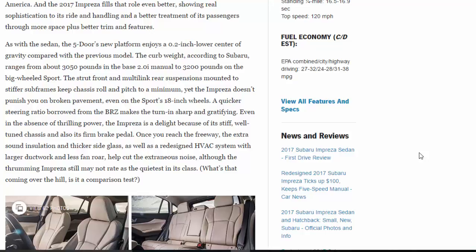Even in the absence of thrilling power, the Impreza is a delight because of its stiff, well-tuned chassis and firm brake pedal. Once you reach the freeway, the extra sound insulation and thicker side glass, as well as a redesigned HVAC system with larger ductwork and less fan roar, help cut extraneous noise — although the Impreza still may not rate as the quietest in its class.